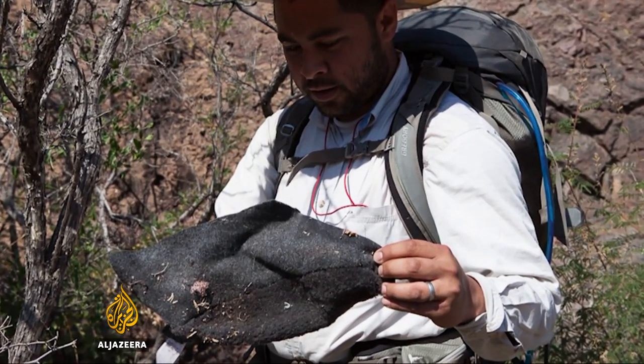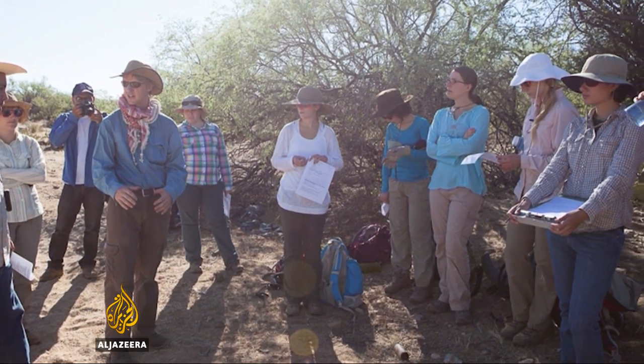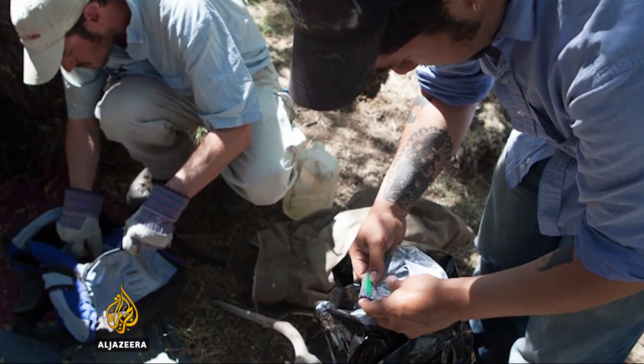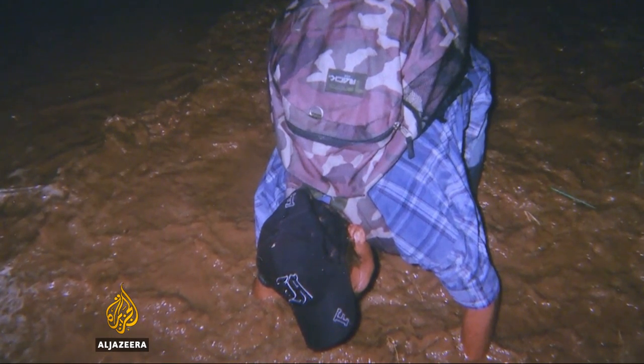They were collected by Jason De Leon, an anthropologist and professor. For years he's led expeditions to the desert to salvage and catalog the artifacts — things like tattered Bibles, worn out sneakers, family photos that have been recovered. These items speak to different people's experiences during this really horrific process. And for me, collectively, they speak to a process that literally millions of people have gone through.